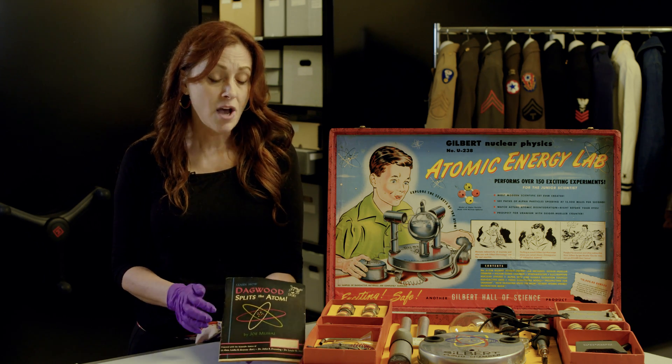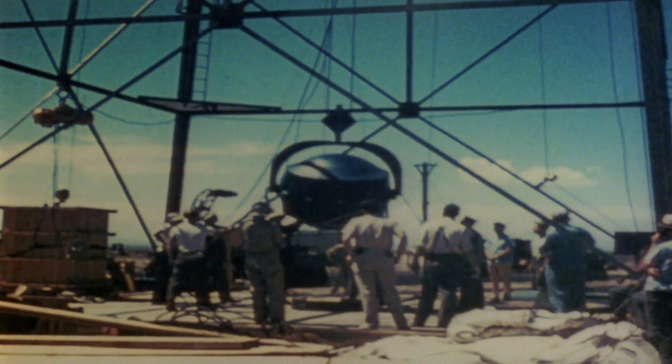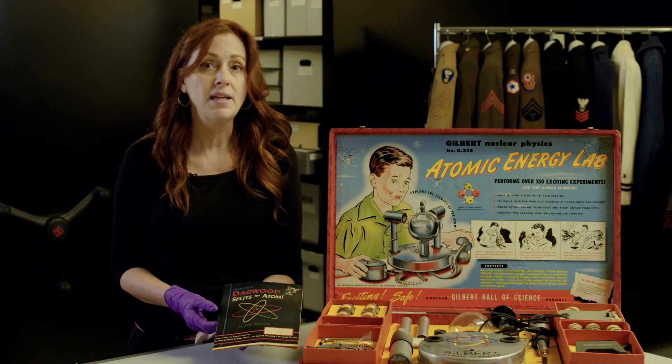As a matter of fact, this comic book was written with the assistance of General Leslie Groves, director of the Manhattan Project, as well as several other notable scientists, and it was included as a freebie inside the kit.